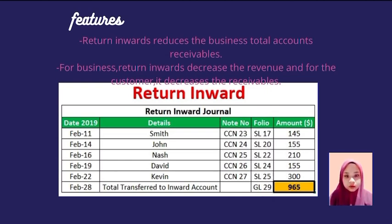In Return Inward Journal, the example includes columns for date, details, note number, and folio.